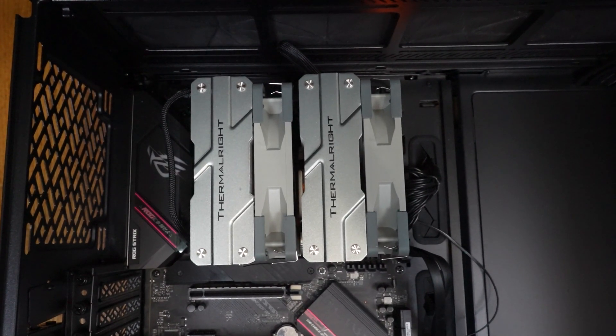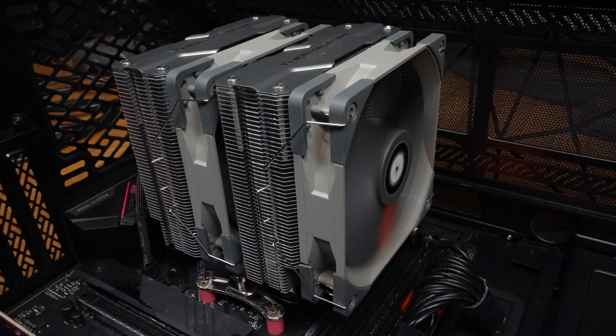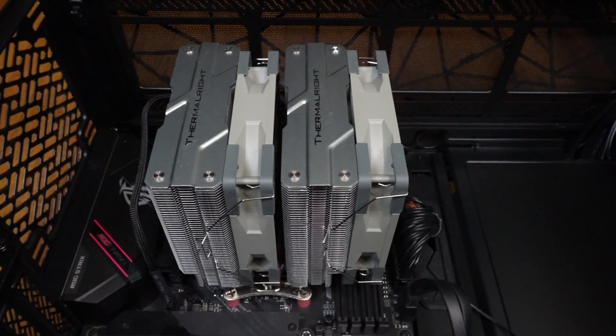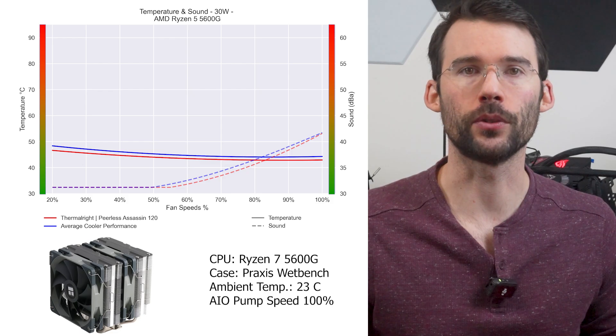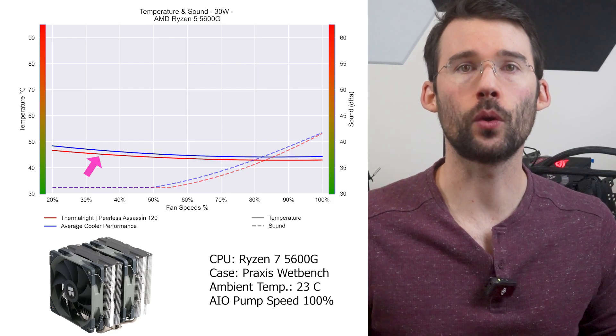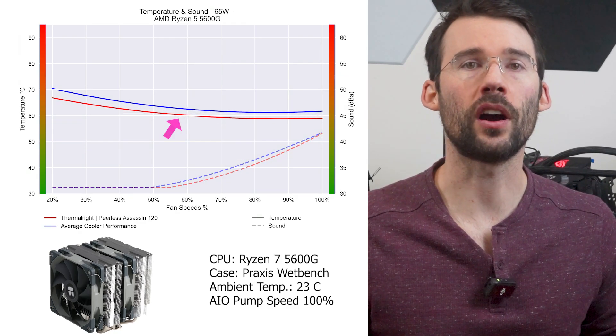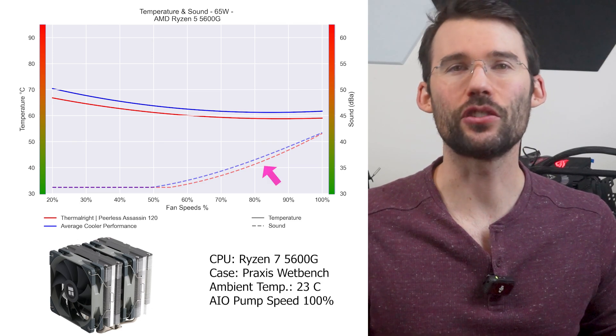If you're looking for future-proofing at a value price, that's where the Peerless Assassin 120 comes in. It's one of the more popular coolers on the market, providing some of the best cooling for the price using two 120mm fans on a dual heatsink setup. It comes in RGB, black, and white versions. At idle, it outperforms the average cooler, and at high use it offers slightly better cooling across the board with a slightly better noise profile as well. Similar to the NH-U12A, this cooler begins to shine at higher heat loads, which you can see on my website.